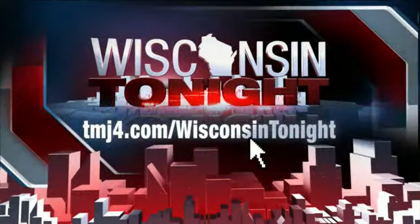Teresa Danzer from Look It Calm Day Spa on Oakland Avenue — thanks for coming in. We appreciate the information, especially now. Pretty soon it will be summer. More information on this is available at TMJ4.com slash Wisconsin Tonight.